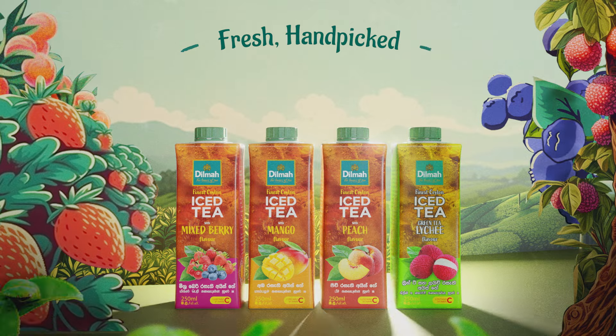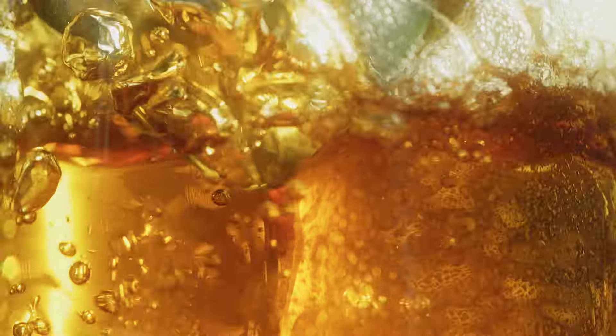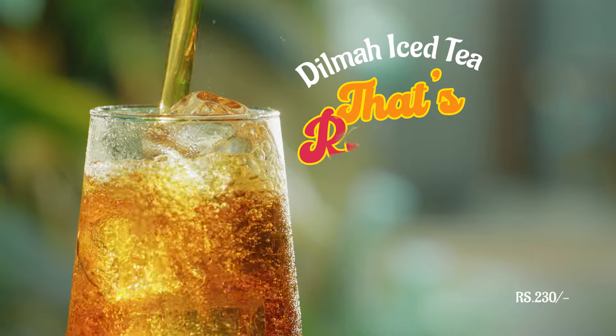Fresh, hand-picked, single estate tea. Dilmah iced tea, that's refreshing.